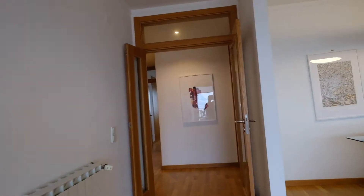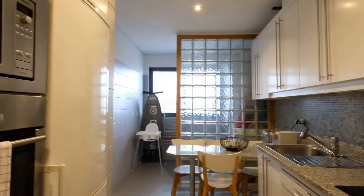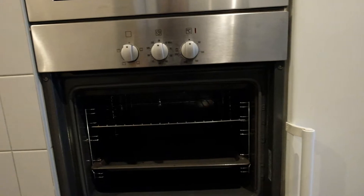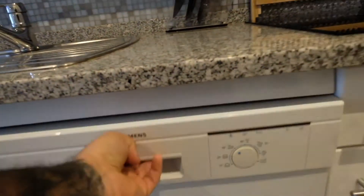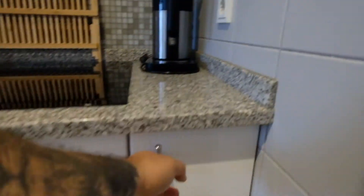Here we go — the kitchen. It's right here. This kitchen is fully equipped. Right here we have a microwave, the oven, this is the fridge, and right here we have a dishwasher.